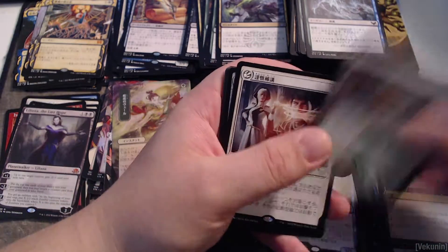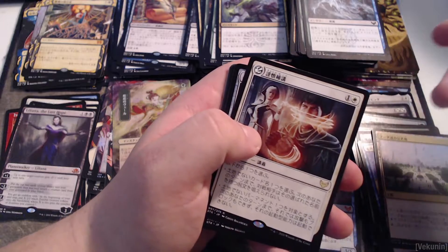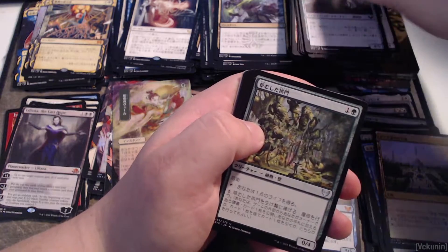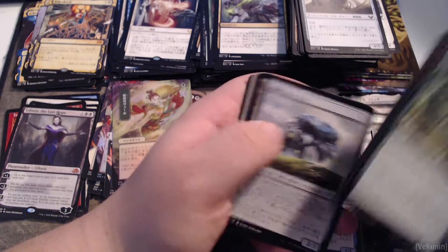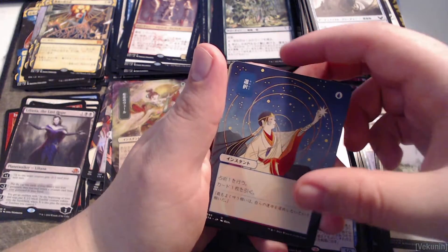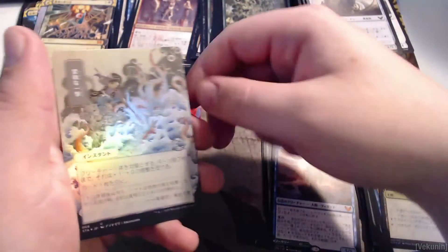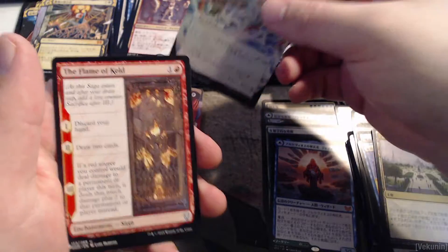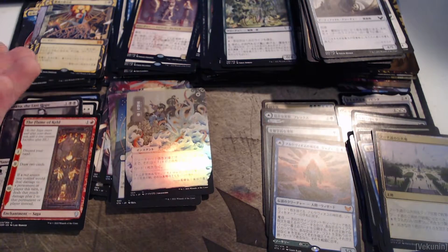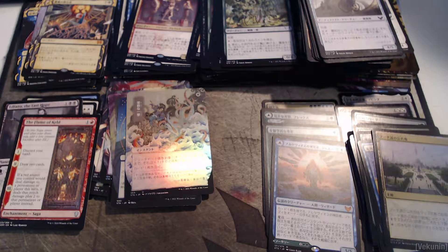Inquisition of Kozilek! I don't remember what this other card is called. Two demonic tutors — one of which is the Japanese alternate art. I think this is Opt maybe, and then we get another foil — nice. We get a saga as well, and a Dominaria list card. Two demonic tutors — I just wish the second one was the alternate art but I'm happy nonetheless.